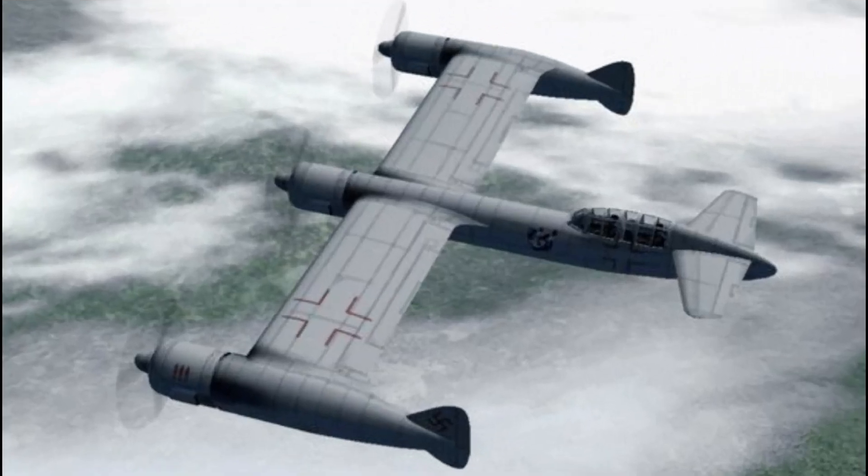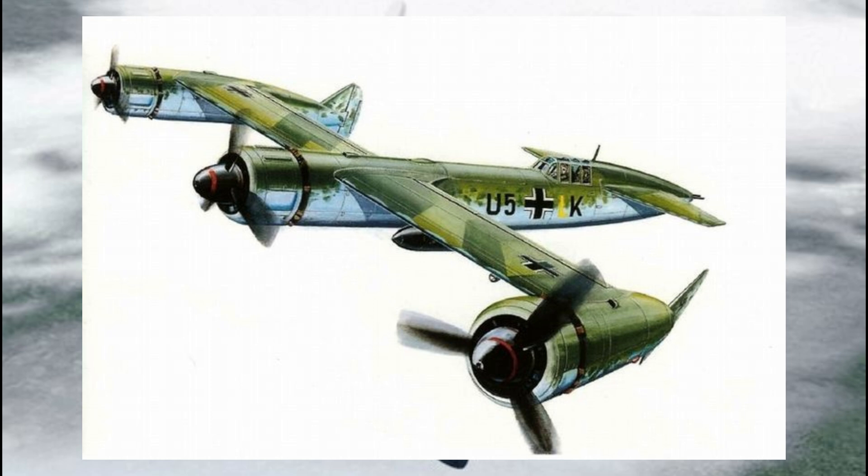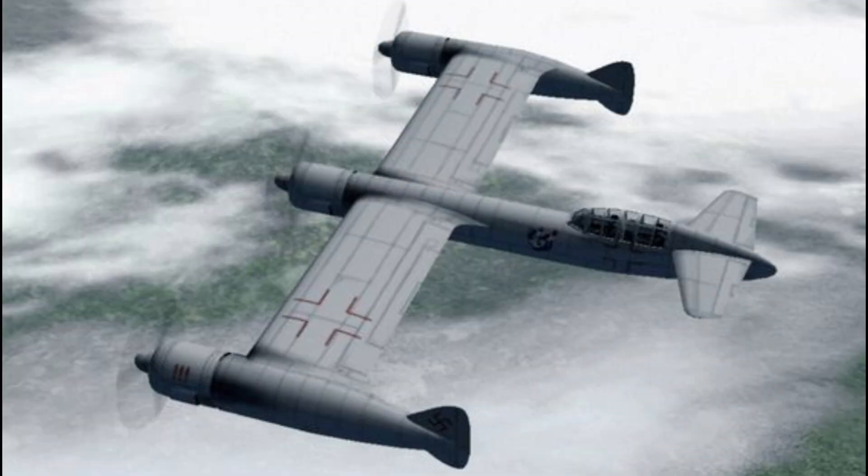Hey everyone, how's it going? Today I'm diving into one of the more bizarre creations from the mind of Blohm und Voss, a company known for its oddball aircraft designs. I'm talking about the Blohm und Voss P-170 bomber, an aircraft that looks like it could be straight out of Star Wars, possibly piloted by a future Jedi or Sith. Buckle up, because this thing is as strange as it is fascinating.